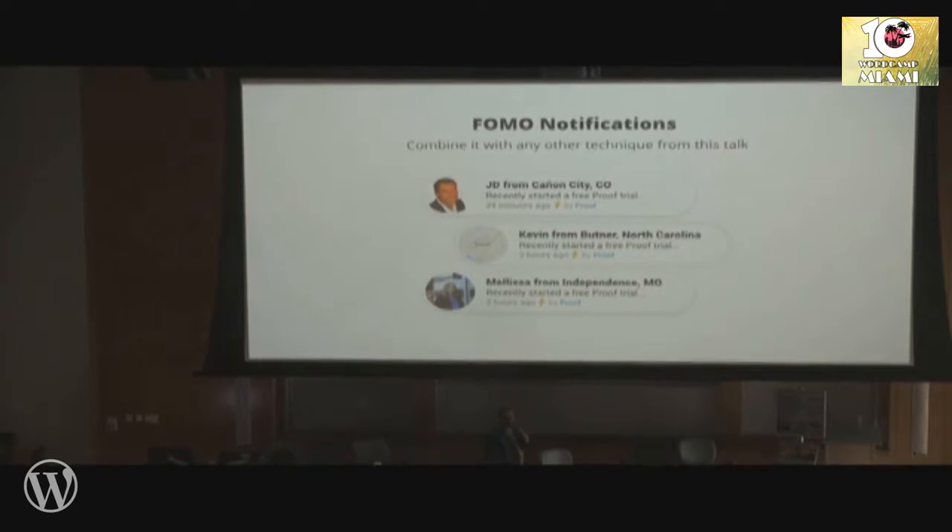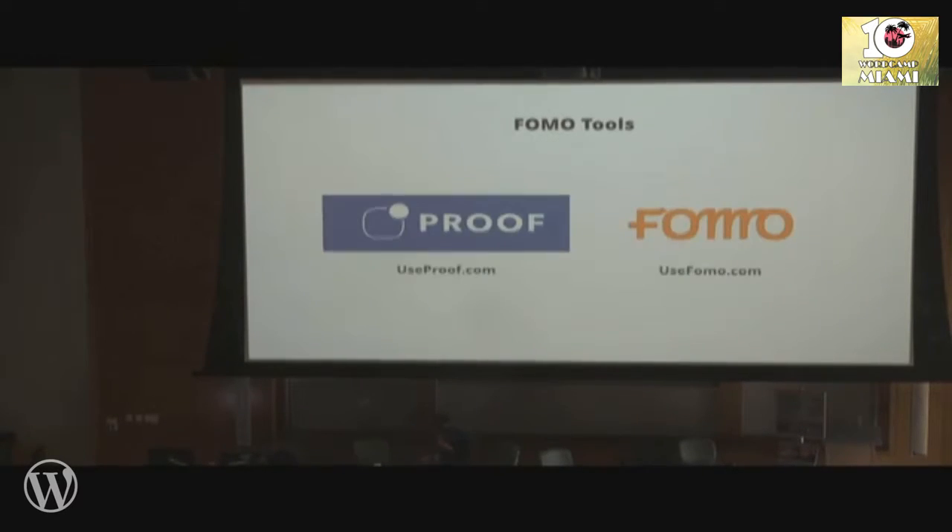FOMO notifications — you go on a website and a notification comes up saying so-and-so just bought this. Travel booking companies like Booking.com figured this out years ago, and now the rest of the e-com space is adding these fear-of-missing-out notifications that trigger impulse buyers. The impulse buyers who were previously going to leave your site now convert. Two tools that offer this service: useproof.com and usefomo.com — really good software. You can combine this with just about any lead generation or cart abandonment technique.